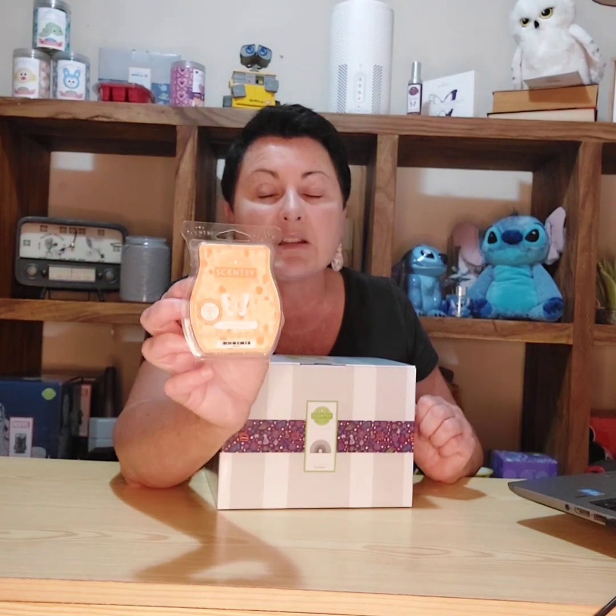Sunshine Mango is the scent of the month for April, and during April instead of ten dollars you'll get it for nine dollars, which is ten percent off. If you haven't tried a Scentsy bar before, this is a good one to start with. If you like your fruity, fun, and sweet fragrances, this one's for you — it's just lovely.